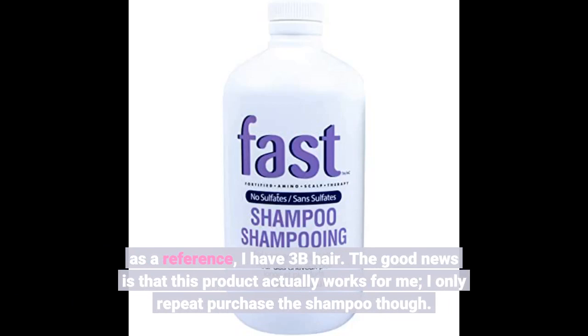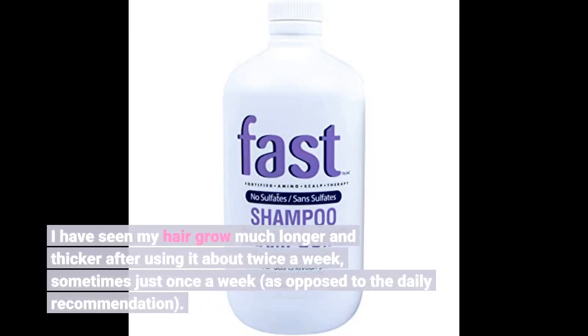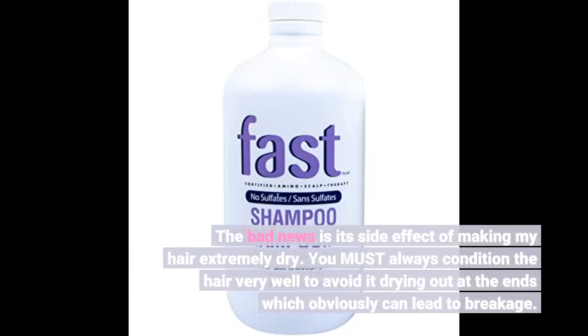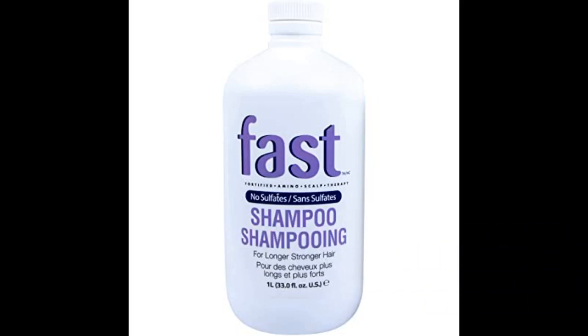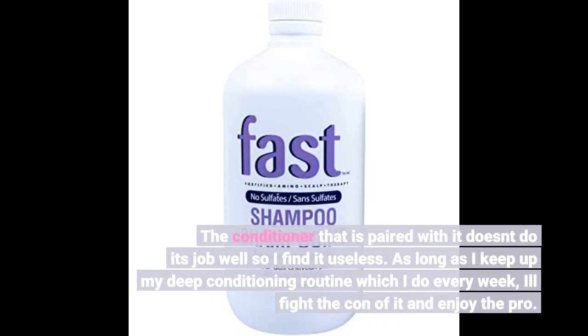The good news is that this product actually works for me — I only repurchase the shampoo though. I have seen my hair grow much longer and thicker after using it about twice a week, sometimes just once a week, as opposed to the daily recommendation. The bad news is its side effect of making my hair extremely dry. You must always condition the hair very well to avoid it drying out at the ends, which can lead to breakage. The conditioner that is paired with it doesn't do its job well so I find it useless.